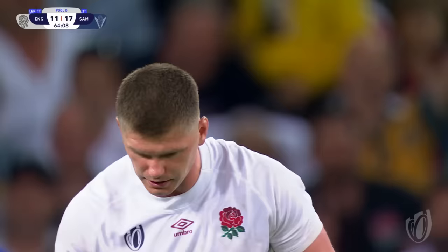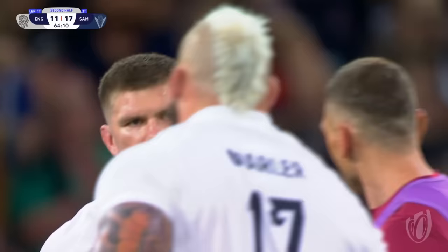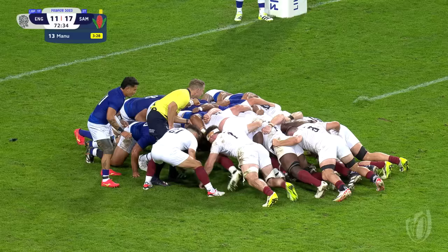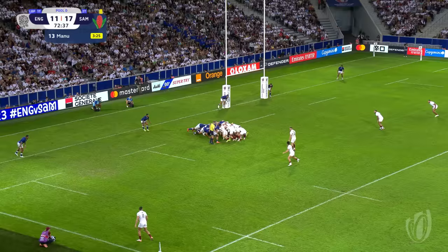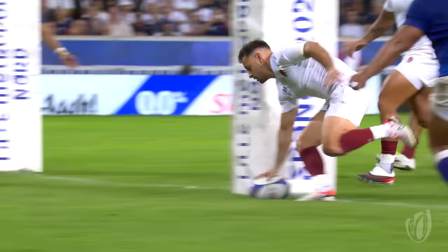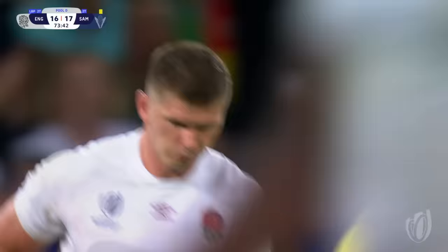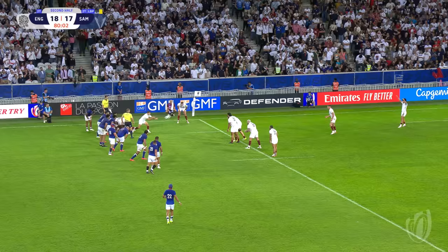More drama! Six points the difference. Samoa still with 14 players, three and a half minutes left. Danny Kerr, untouched, and the conversion will be the go-ahead score. Owen Farrell puts England into the lead. Owen Farrell kicks it over the sideline and England get the win. But take your hat off to this Manu Samoa side, who led for much of this test match.